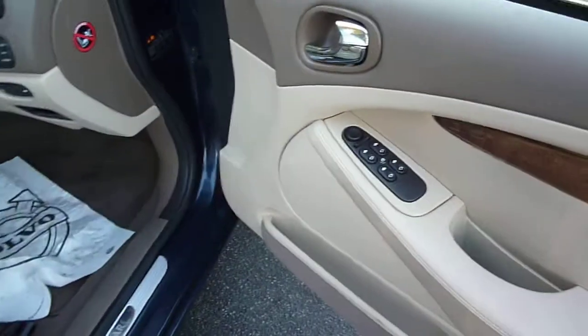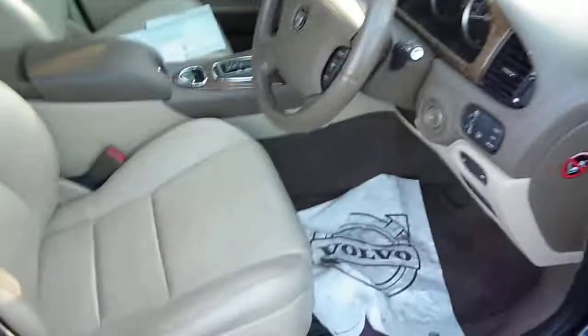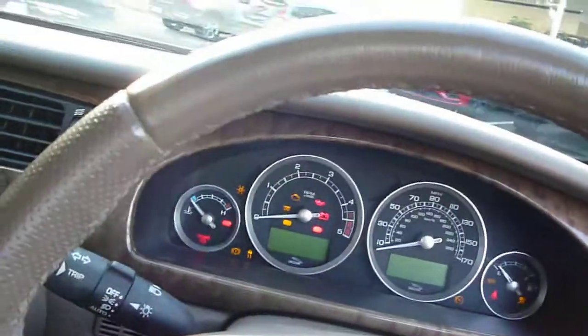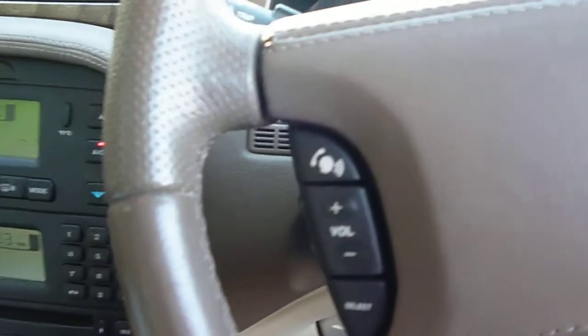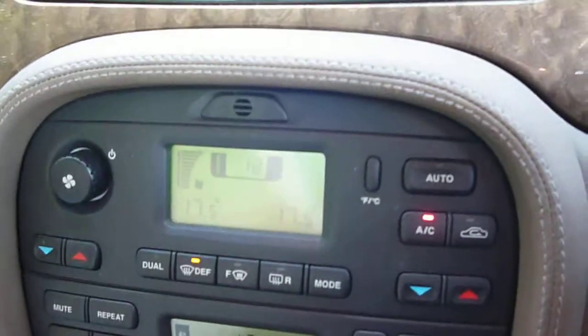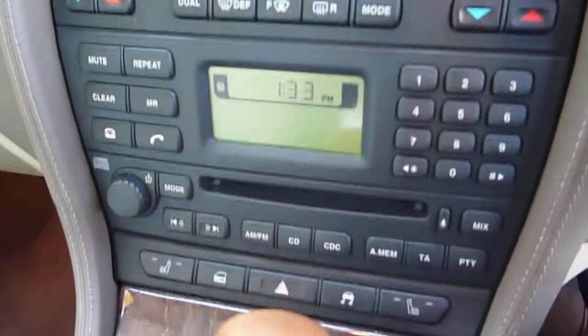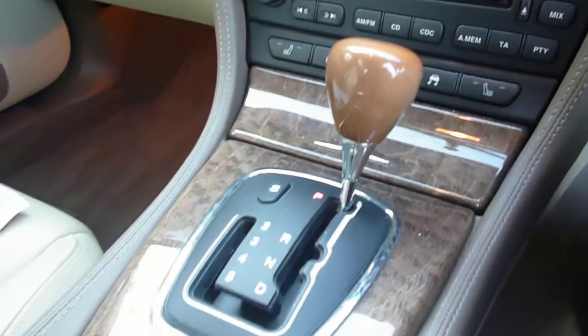Into the vehicle: full electric windows, electric mirrors, and beige leather upholstery with electric front seats. The vehicle is fitted with cruise control, Bluetooth, CD radio, climate control, heated front seats, and an auto gearbox.